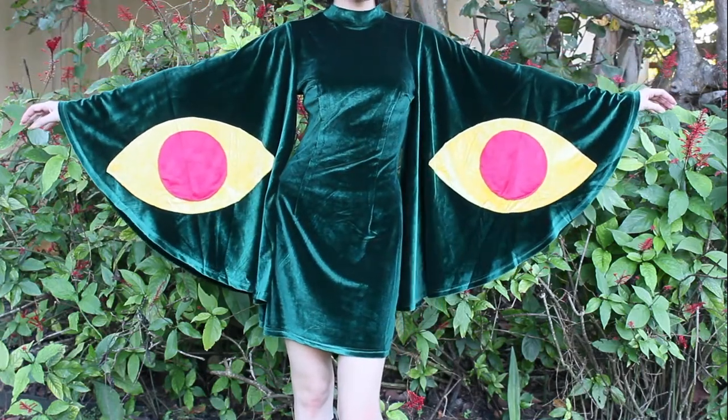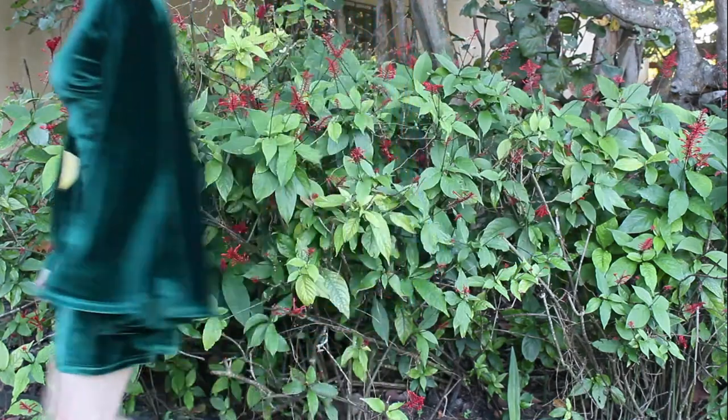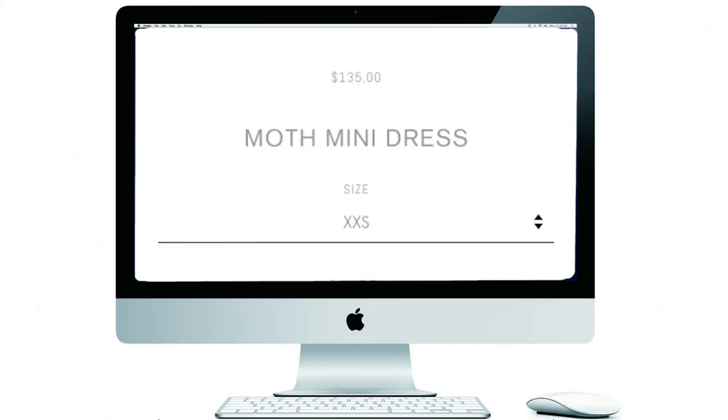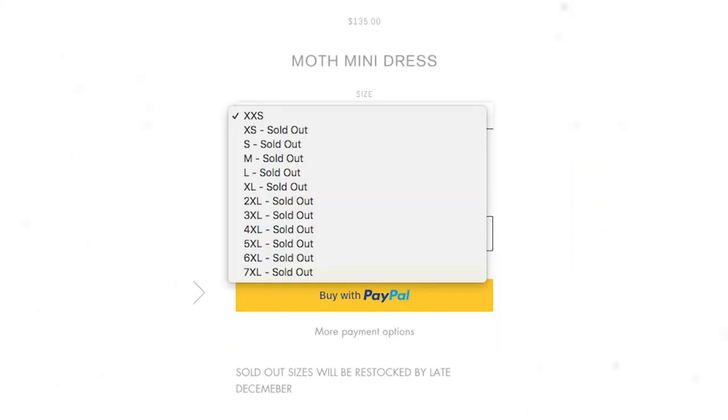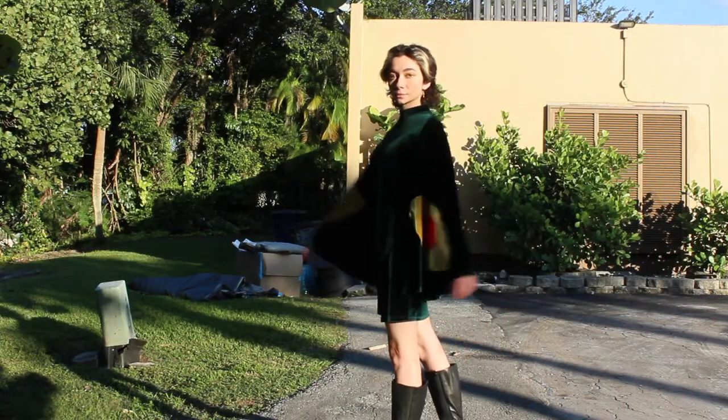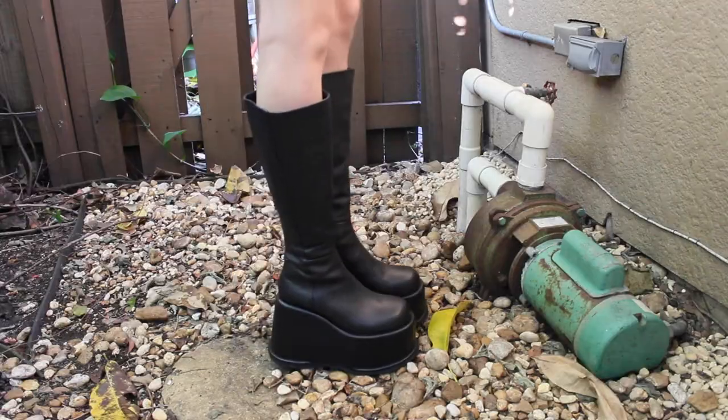Today we'll be reviewing the Fashion Brand Company's Moth Mini Dress. Penelope Gazin, the founder of Fashion Brand Company, recently had a Black Friday sale. This dress retails for $135 and comes in a wide range of sizes from the smallest double extra small to the largest 7XL. I bought mine for $89 on sale in the size extra small.